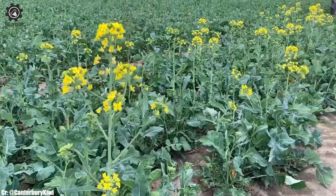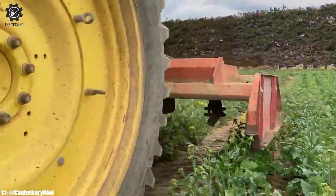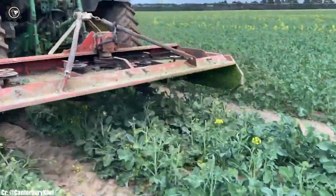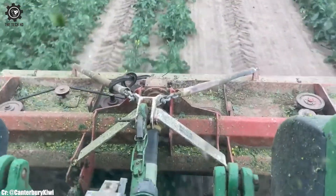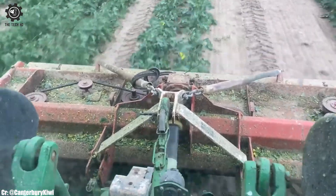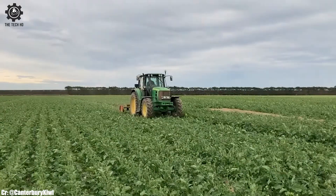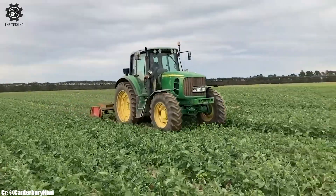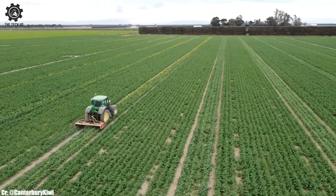The John Deere 6830 is a versatile and efficient tractor that has carved a niche for itself in modern agriculture. Powered by a robust engine delivering ample horsepower, this tractor is well-equipped to handle a wide variety of farming tasks with ease, making it a preferred choice among farmers seeking productivity and flexibility.